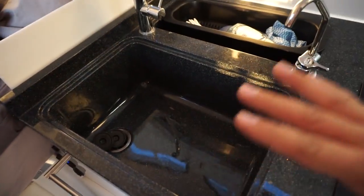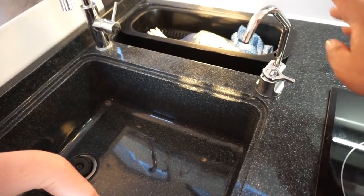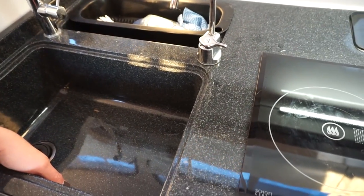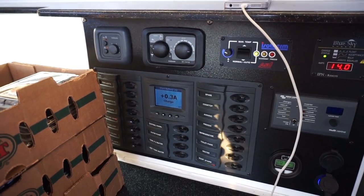So this right here is awesome — having two sinks, and this is your potable water, and it's really deep! It's as deep as my hand! This is a great control panel, guys!